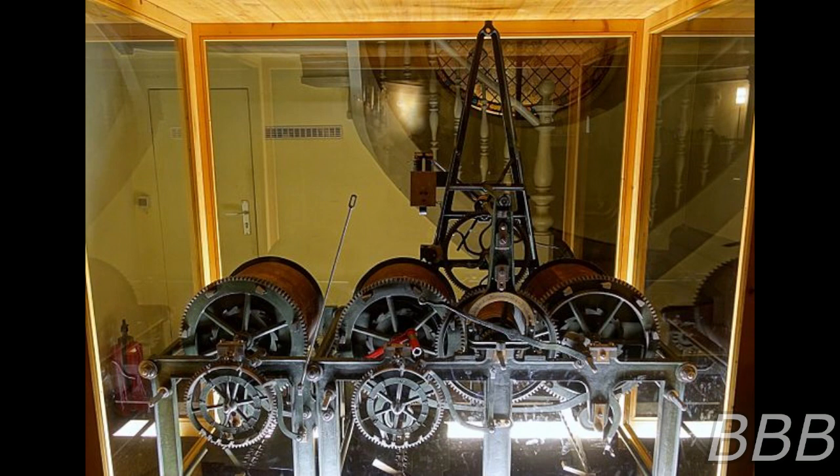SCP-6058 is a mechanical device capable of producing live specimens of any lifeform, extinct or otherwise, when provided with a valid sample of said lifeform's DNA. The rate at which SCP-6058 performs this function is variable, and believed to be dependent on the size of the organism in question. Once completed, SCP-6058 will expel its reproduction through a metal shaft at the base of the object. Further attempts to analyze the interior structure of SCP-6058 have resulted in failure.